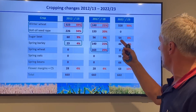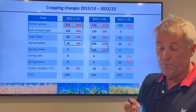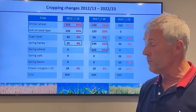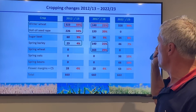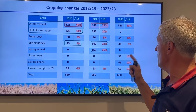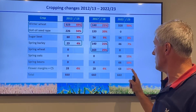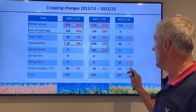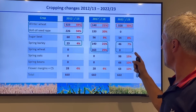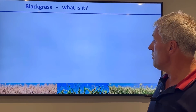Now, in the most recent year, because we've got on top of the black grass, we've gone back up to 50 percent winter wheat. We've dropped oilseed rape altogether because of flea beetle. Sugar beet remains around the same percentage; spring barley has dropped back to 7 percent with no spring wheat. We've brought in spring oats and spring beans, and flower margins have increased to 10 percent because we've moved into a different Countryside Stewardship scheme. This highlights the importance of spring cropping in this system.